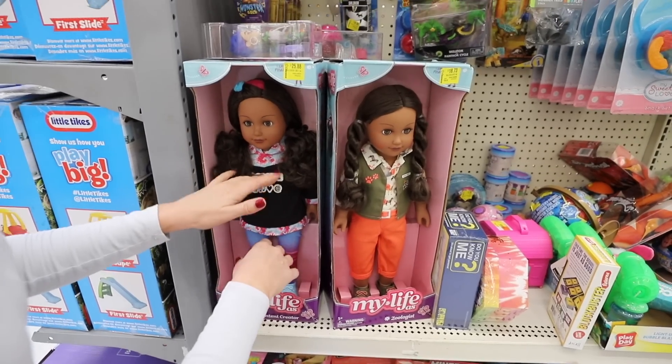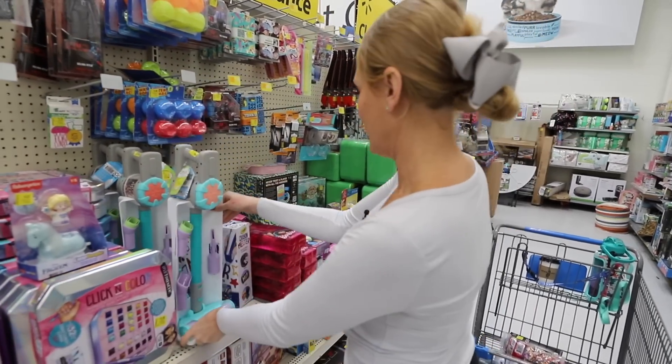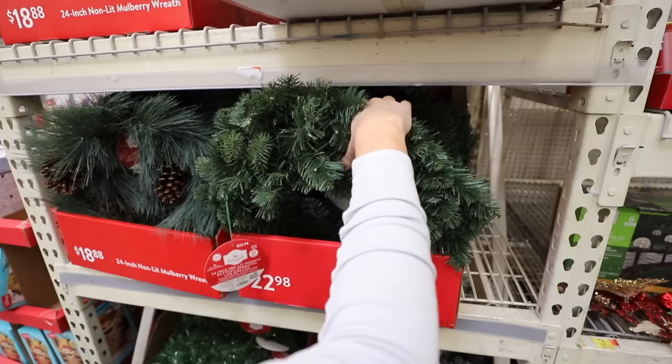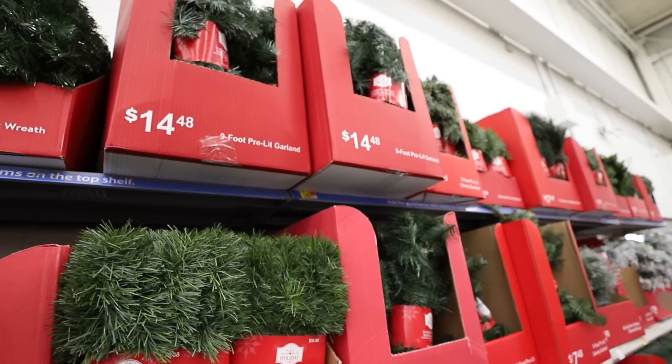Beware that some things are not as much of a clearance as they seem. A mega all-purpose glue stick — this is just $2, and we actually really need this. The goal in this video was to show you what sells out fast. I'm going to show you how I decorate with it too, both traditional and non-traditional. So stick around.